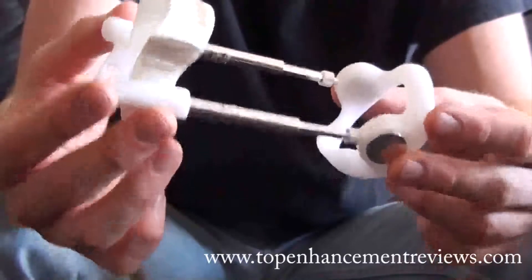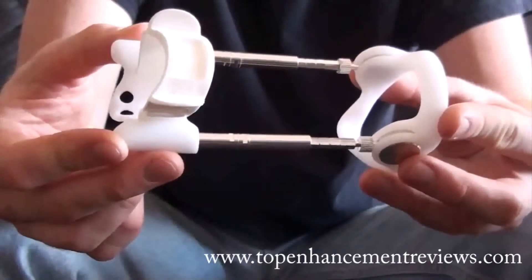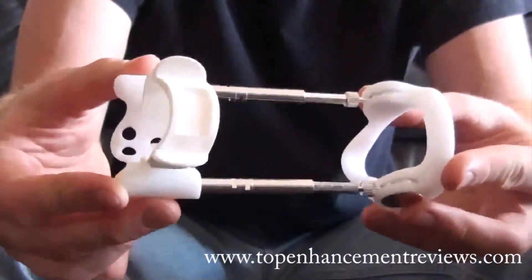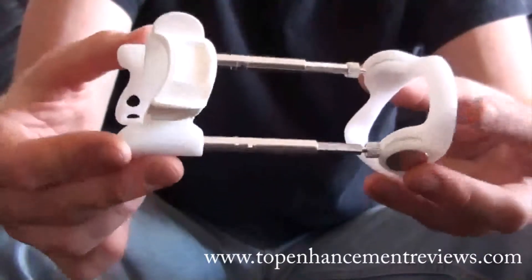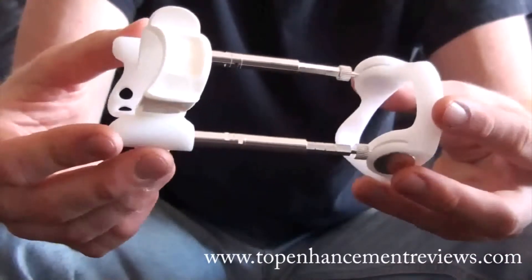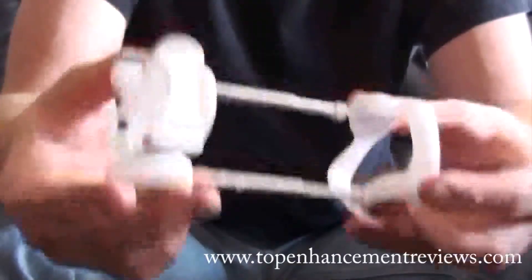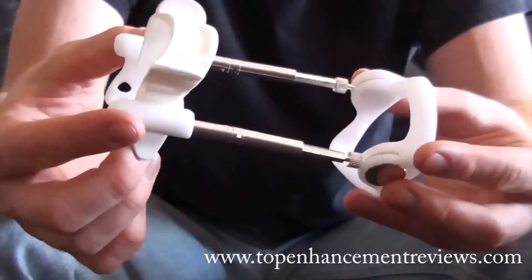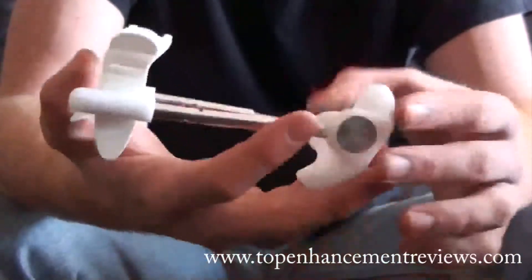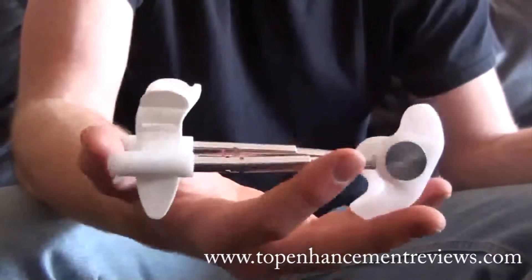This extender is pretty much the same as the Size Genetics, just marketed differently. I've worn the Size Genetics for just over two months and gotten about a half-inch length gain and minor girth gains, wearing it five days per week between four to five hours a day. It's a commitment, but the results are definitely worth it. The Jes Extender is one of the best products on the market for anyone serious about length gains. You're going to be wearing it for a long time, so it really has to be comfortable. The only benefit the Size Genetics has compared to this is that it has more comfort options — the Jes Extender will still be very comfortable and it's a better price, so you can't go wrong with it.